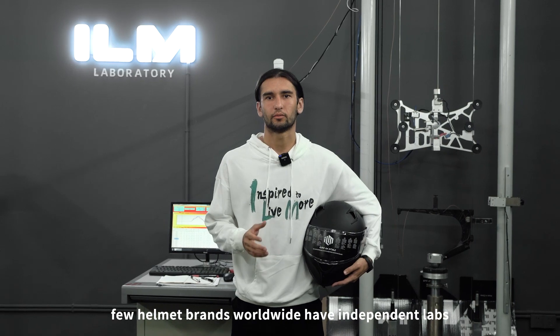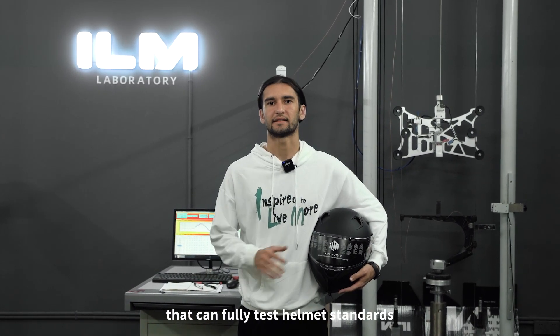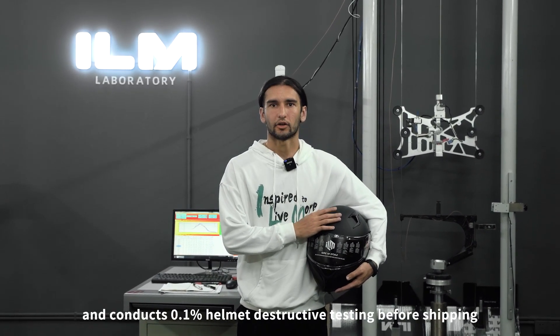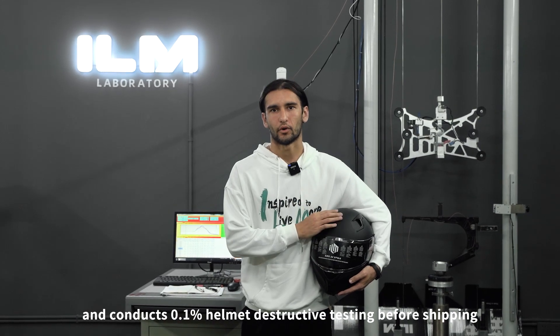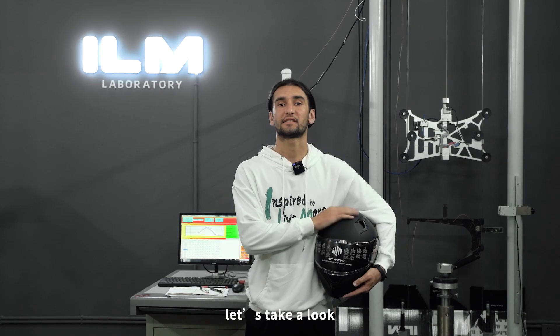As you all know, few helmet brands worldwide have independent labs that can fully test helmet standards. However, ILM Lab claims to have a professional testing lab and conducts 0.1% helmet destructive testing before shipping. Now, let's take a look.